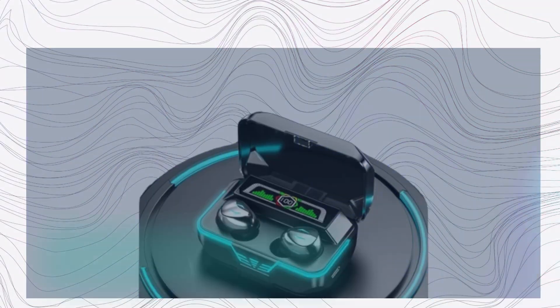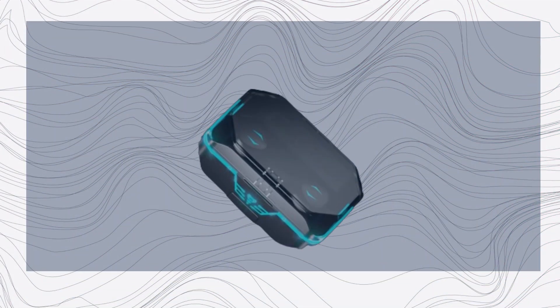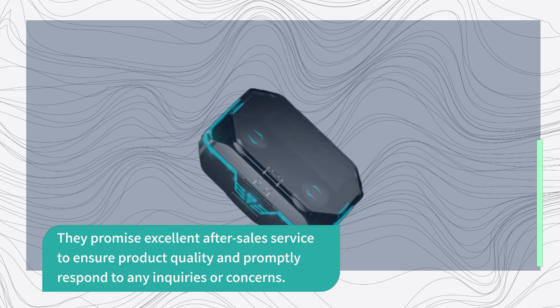Customer satisfaction is a top priority for the manufacturer. They promise excellent after-sales service to ensure product quality and promptly respond to any inquiries or concerns.